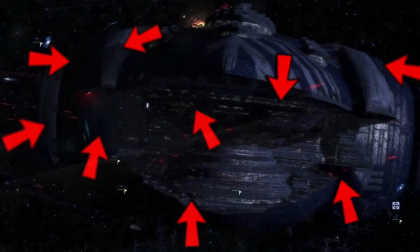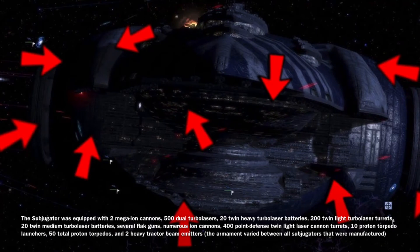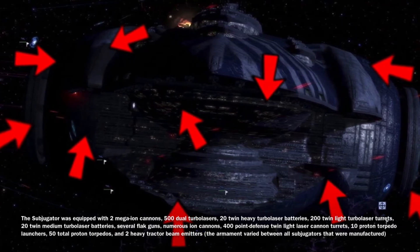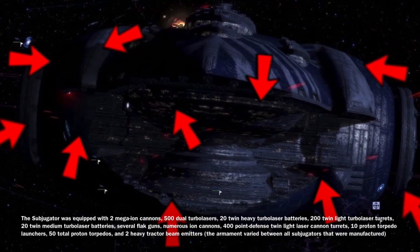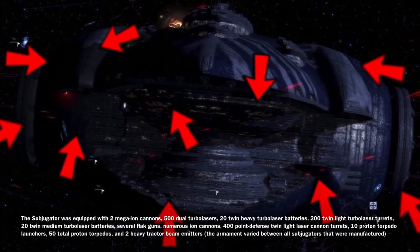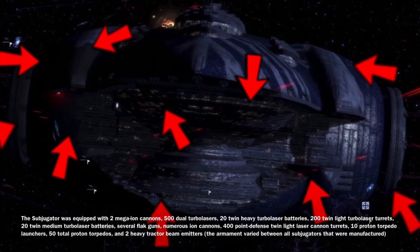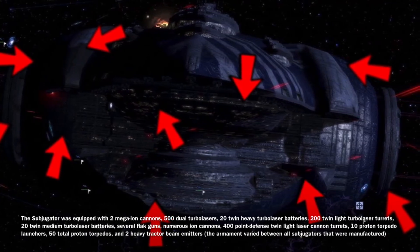The Subjugator was equipped with rather heavy armament for a ship of its size: two mega-ion cannons, 500 dual-turbolasers, 20 twin-heavy turbolaser batteries, 200 twin-light turbolaser turrets, 20 twin-medium turbolaser batteries, several flak guns, numerous ion cannons, 400 point-defense twin-light laser cannon turrets, 10 proton torpedo launchers, and 50 total proton torpedoes.